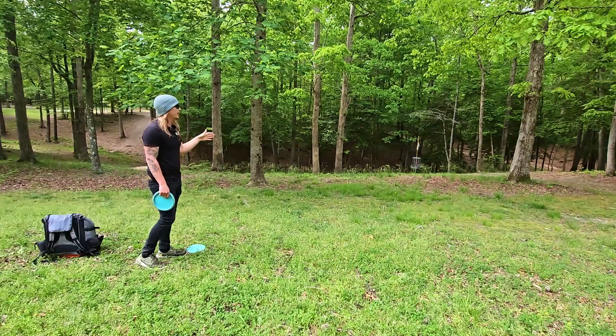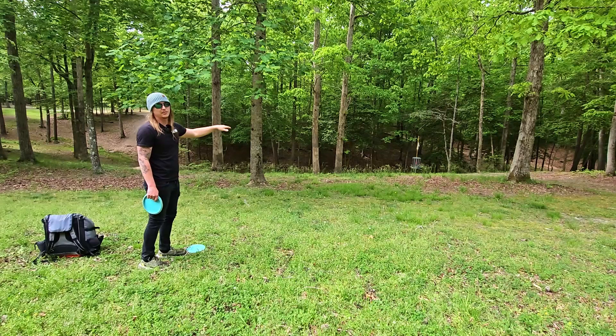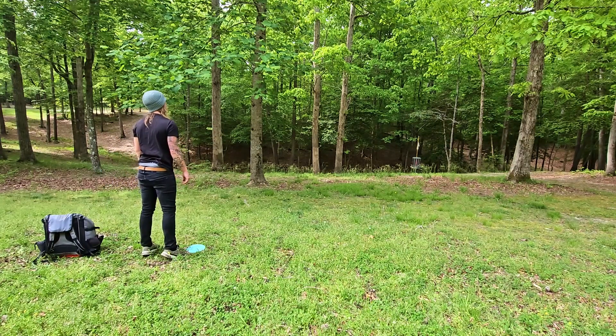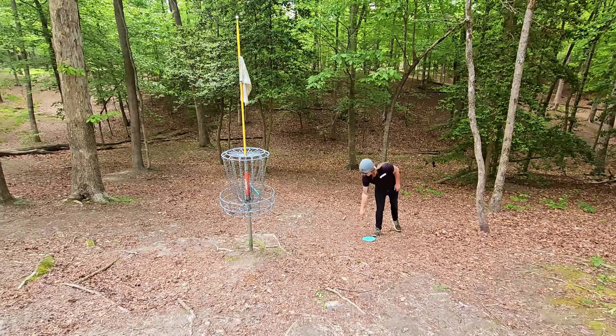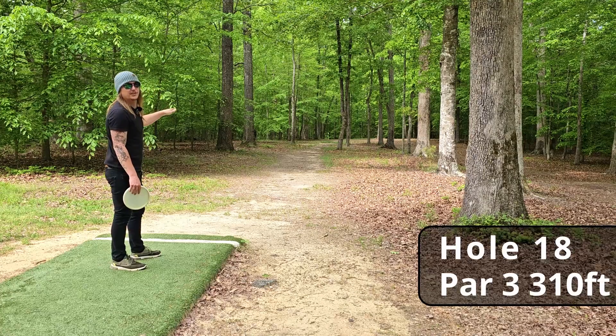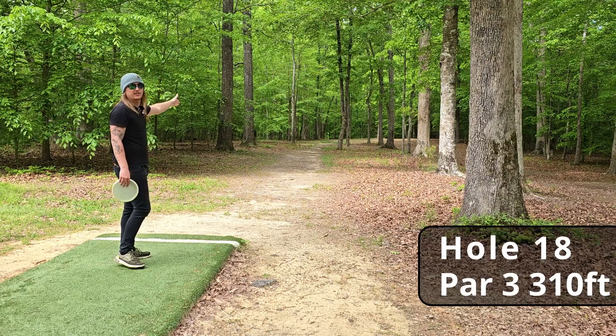We definitely got a little too fired up — we overthrew this basket by quite a bit and now have a very daunting downhill putt that I should probably lay up. That's bad — perfect kick for par! Finishing off Waller Mill Park, we have a 310-foot straight tunnel shot.